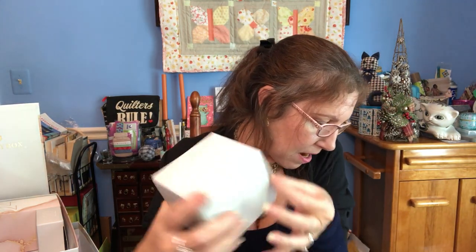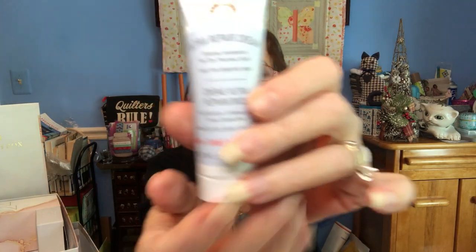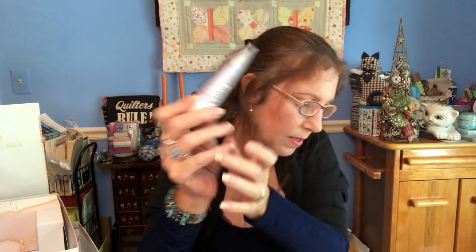Number twenty is First Aid Beauty Ultra Repair Cream — a deluxe mini worth $5. I've used this before and it works wonderfully on dry skin. This is the perfect purse size.